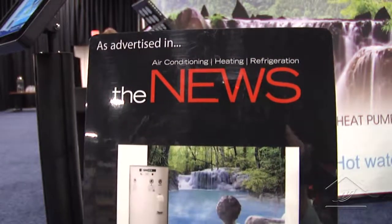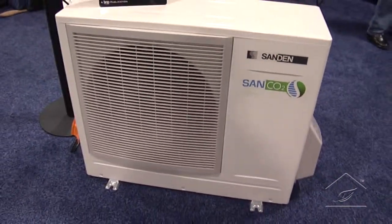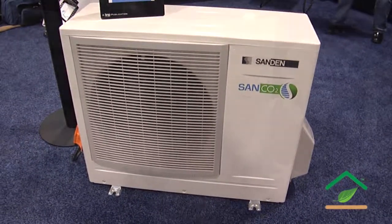CO2 is the gas that everything is measured against for global warming potential. Ozone depletion isn't much of an issue with refrigerants anymore, but global warming is now the big concern. The synthetic refrigerants — R-410A, R-134A — all have global warming potential in the 1,400 to 2,000 range. That means one pound of R-410A does the damage equivalent of 2,000 pounds of CO2.